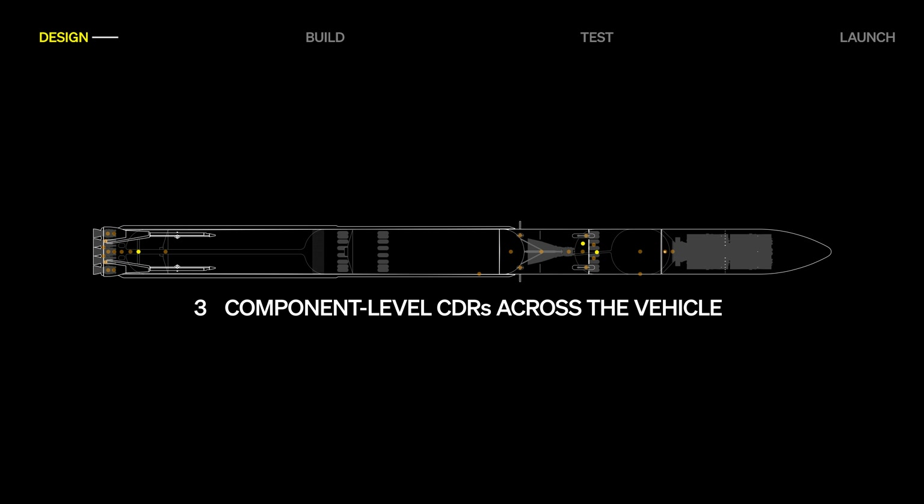This month we checked off an additional 17 component level critical design reviews. At this point in the program's maturity, many of the releases are for smaller, simpler parts such as trays, brackets, and manifolds.